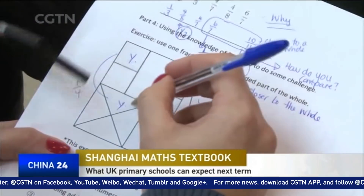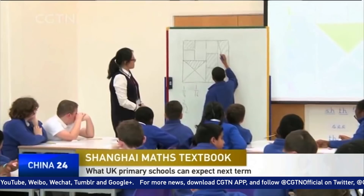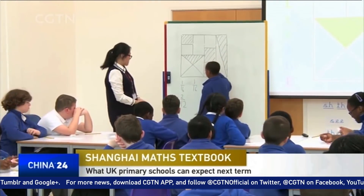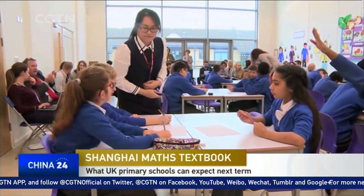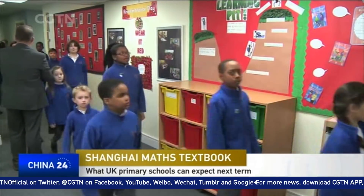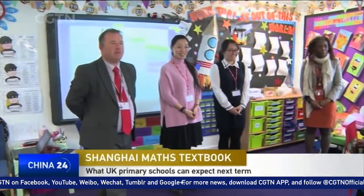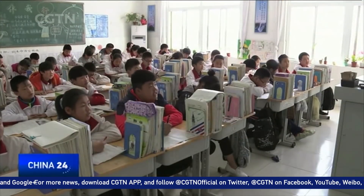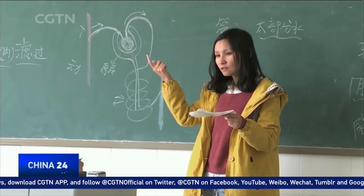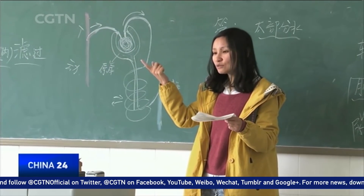While the textbooks reportedly help pupils develop a deep understanding of basic concepts and theorems, and help them apply proper methods to resolve problems, there is more to the textbooks than just wonderful explanations. The outstanding performances of Shanghai pupils have much to do with the unique teaching practices that complement the material.